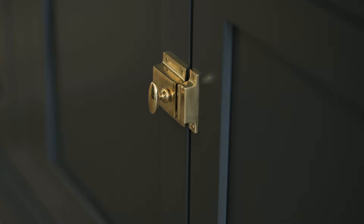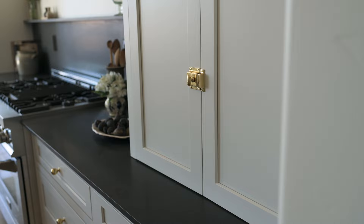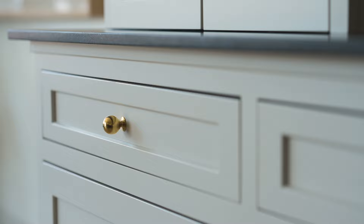Another detail in this kitchen that's a quick and simple way to elevate the whole design is to mix up the hardware. You don't necessarily have to all do pulls or all do knobs. Here we have some bin pulls, some latches, and some knobs — mixing it all up while maintaining the same style and finish is a great way to elevate a kitchen design. And if you want to update your kitchen inexpensively, you can always switch out the hardware.